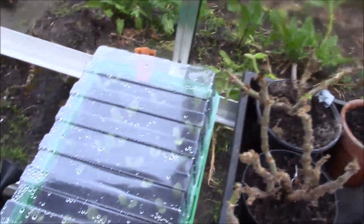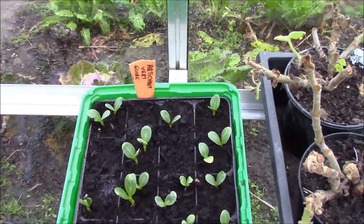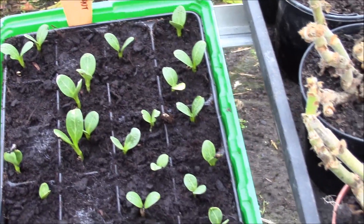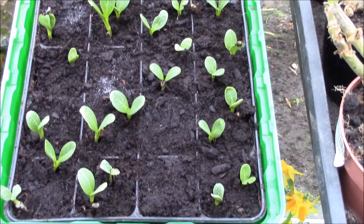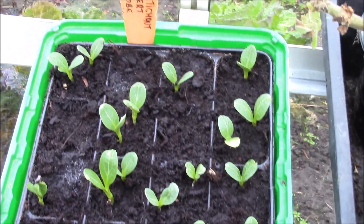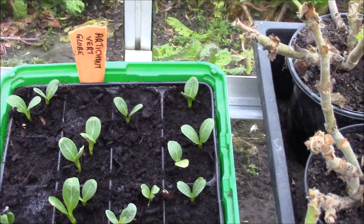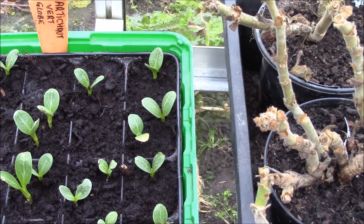Ici, à côté, j'ai une barquette avec des semis d'artichauts — ce sont des verres globe. C'est la première année que je mets ça ; d'habitude, c'est les verres de l'an. Ça lève bien — c'est mis dans des alvéoles. Par la suite, ils seront repiqués individuellement en pot, mais pour ça il faut attendre les deux vraies feuilles. Ici, on a les deux cotylédons — il faut au moins attendre deux à trois vraies feuilles avant le repiquage.